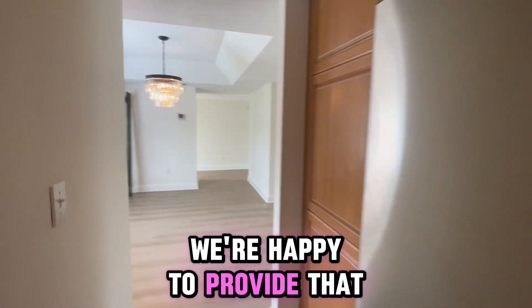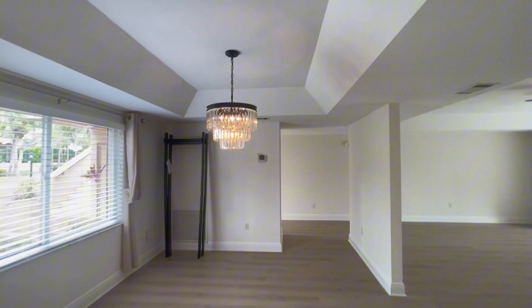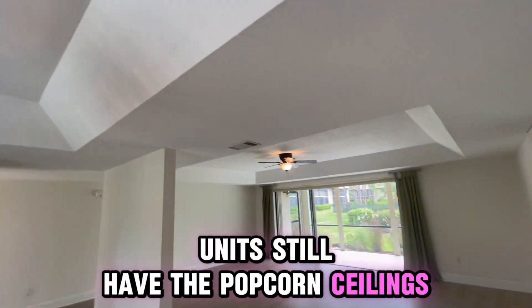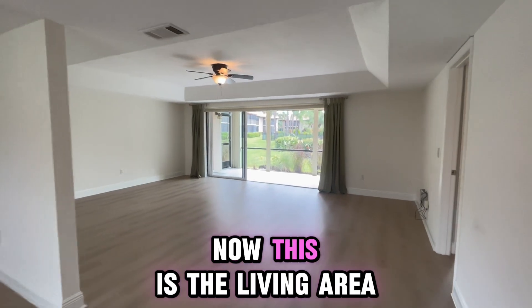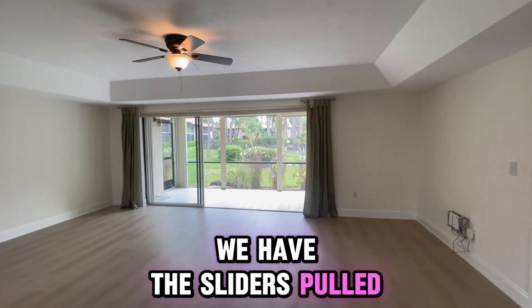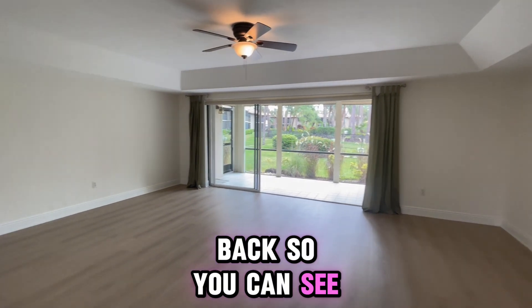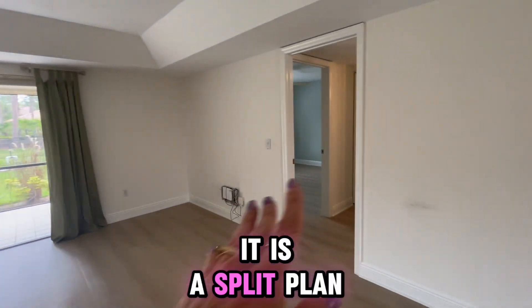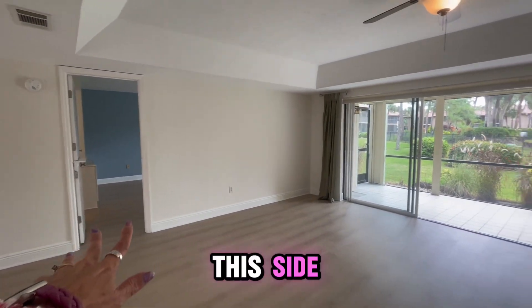We're happy to provide that to you to review. No popcorn ceilings — some of these units still have the popcorn ceilings, so I want to point that out. Now this is the living area. We have the sliders pulled back, so you can see it's nice and spacious. It is a split plan, so we have the guest bedroom over here and the main bedroom on this side.